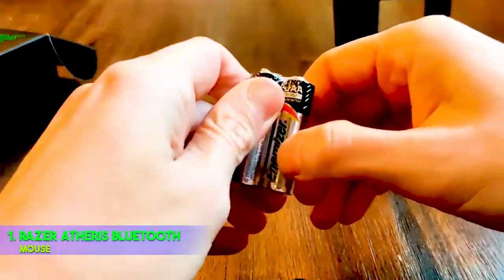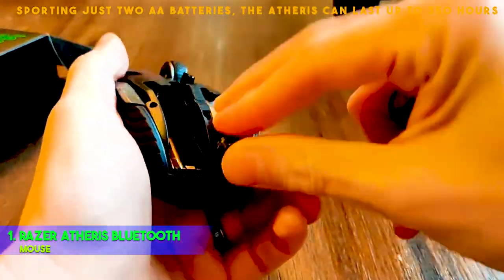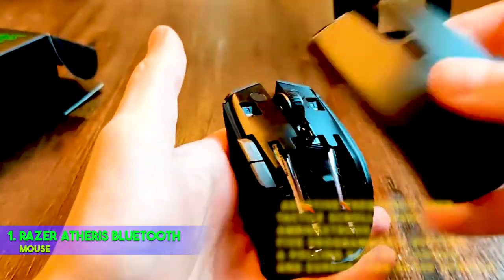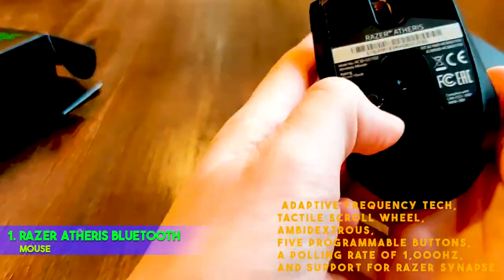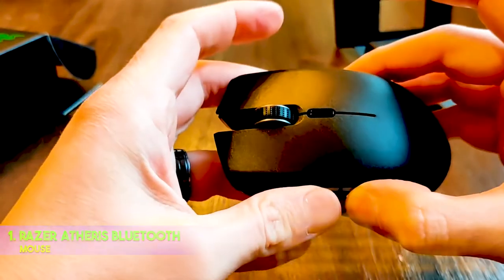It's also capable of reading up to 220 inches per second and can handle 30G acceleration. Because this is a portable mouse, we've got to talk about battery life. Sporting just two AA batteries, the Atheris can last up to 350 hours of action. Other features include adaptive frequency tech, tactile scroll wheel, ambidextrous design, five programmable buttons, a polling rate of 1 Hz, and support for Razer Synapse.